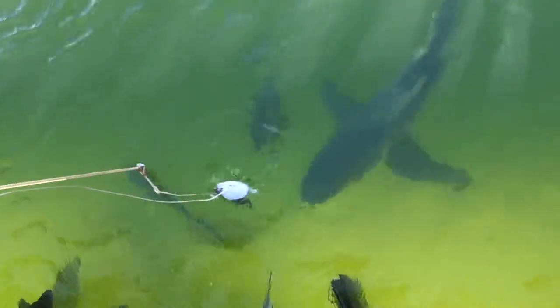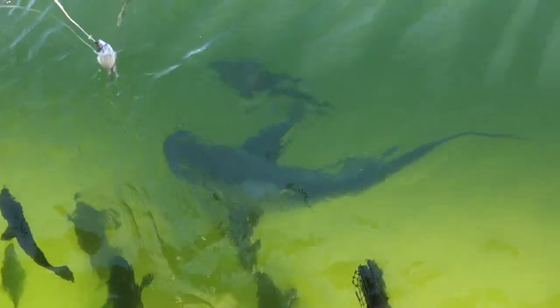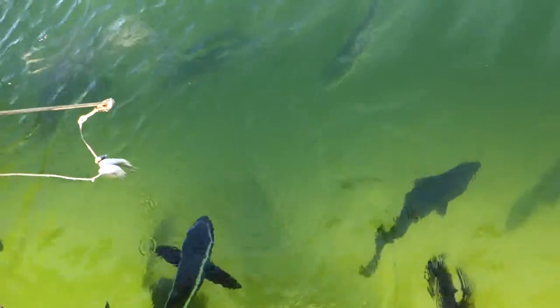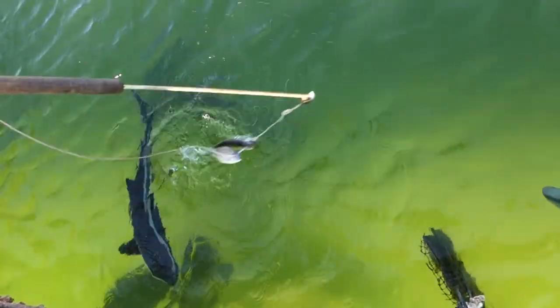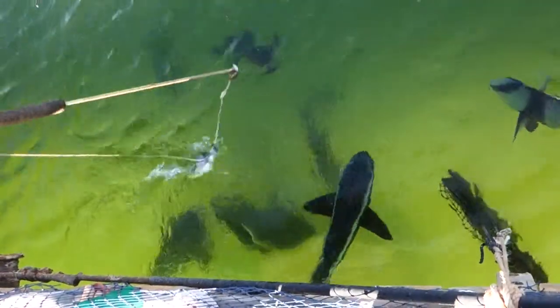We've got a big beautiful sandbar here — her name is Sandy, just underneath me now. But how much food do you think a big shark like that would need for one day? How much food to give her one day of energy? What do you reckon, guys?